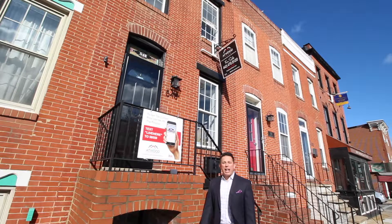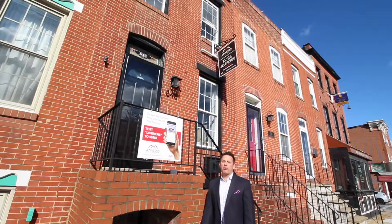Hi and welcome to 548 East Ford Avenue. I'm Tom Atwood with Keller Williams Legacy Metropolitan and I'm really excited to take you through this video walkthrough.